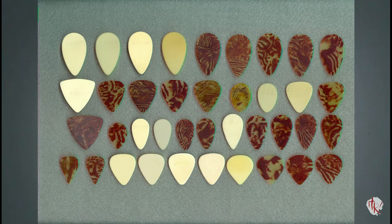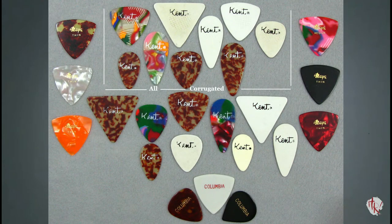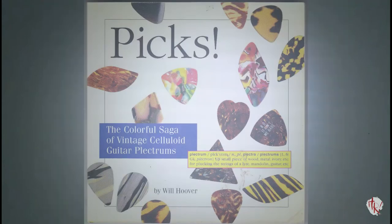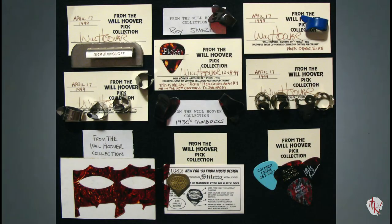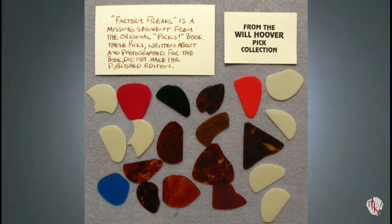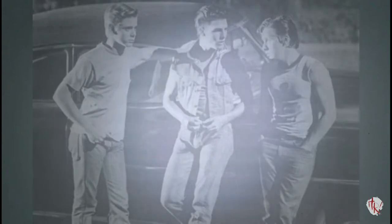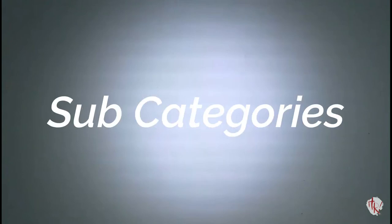The year 1950 also serves to divide the golden age of guitar picks from the post-golden age era. Will Hoover, author of the book 'Picks,' describes the golden age as those picks manufactured from American-made celluloid. The last celluloid plant here in America shut down in 1949. Existing supplies could safely be assumed to have stocked the market for another year, hence the role of the year 1950 as again a point of demarcation in vintage pick history.